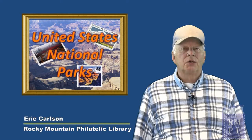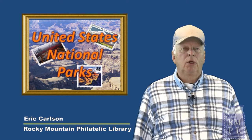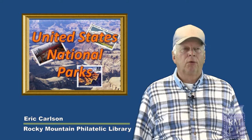Hello, I'm Eric Carlson and I'll be taking you on a tour of America's National Park Areas using postage stamps, postal covers, and photos. Our tour has been arranged by Paul Lee, who is now retired from the National Park Service after more than 40 years as a park ranger and planner.